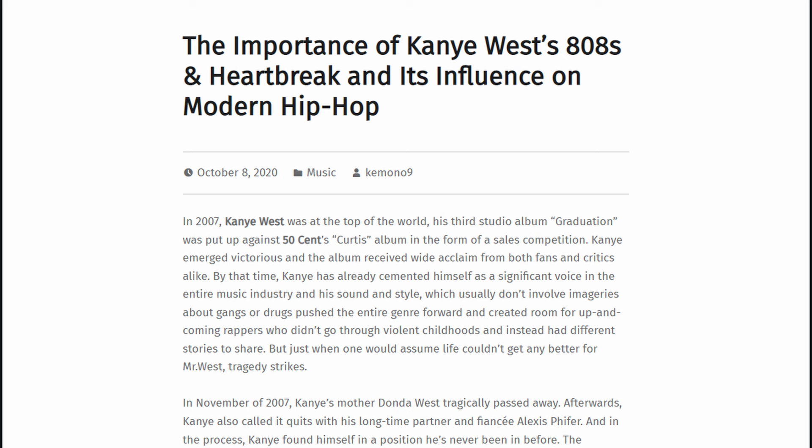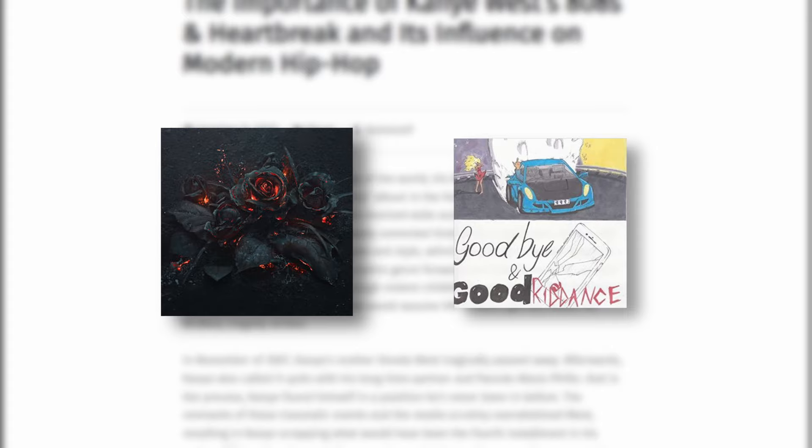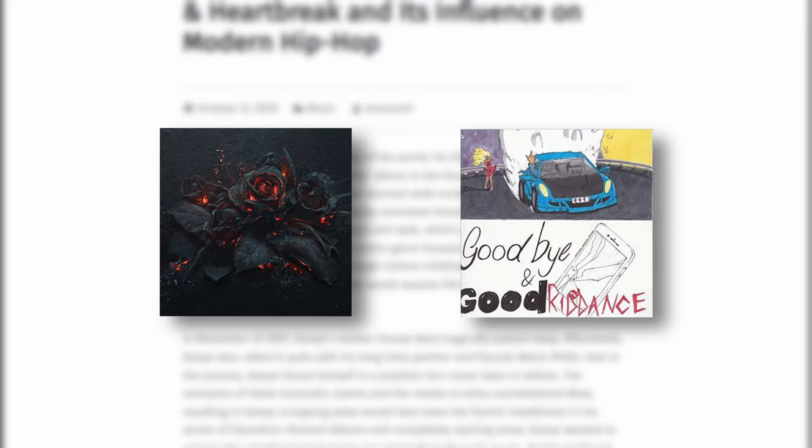808s and Heartbreak is widely considered to be a turning point for the sound, spawning a wave of producers creating beats that would define the 2010s. Albums like Evol by Future as well as Goodbye and Good Riddance by Juice WRLD can be seen with a long list of tracks using different flavors of 808s as their bass lines.